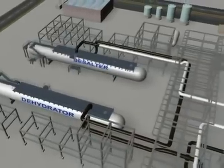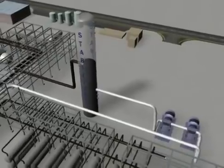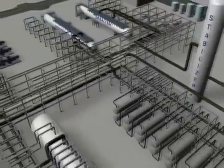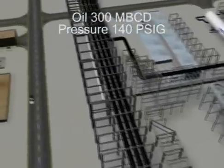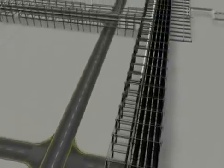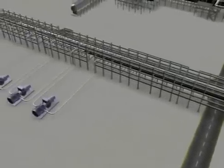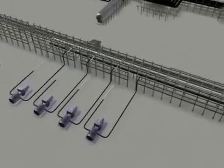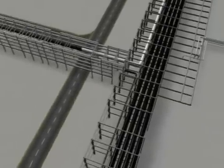Desalted crude oil will then be sent to the crude stabilizer to remove hydrogen sulfide and other light hydrocarbons. Stabilized crude will be sent directly to the common suction header of 4x50% crude shipper pumps via a 48-inch by 3.5-kilometer pipeline, then to the east-west crude pipeline.